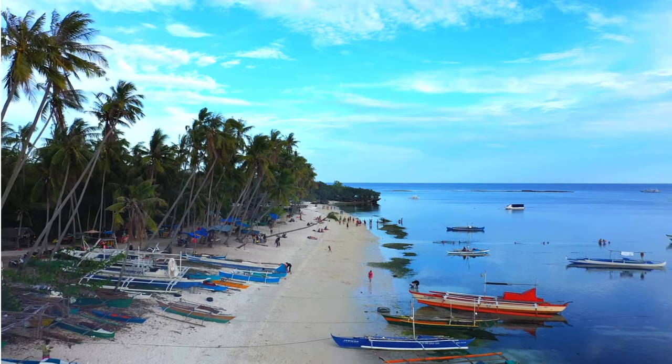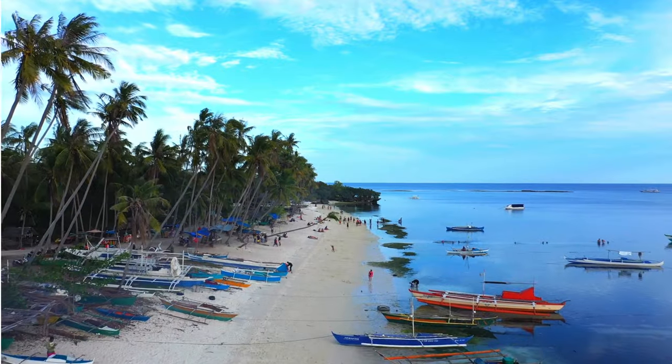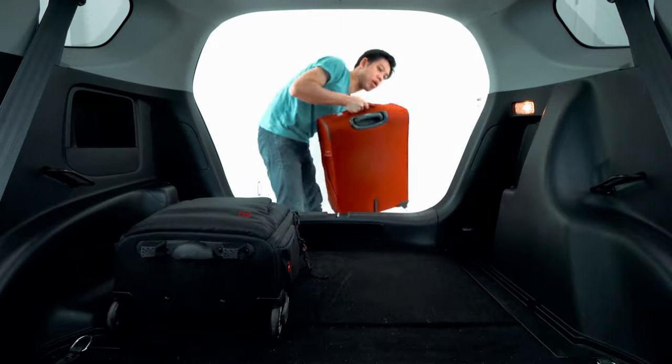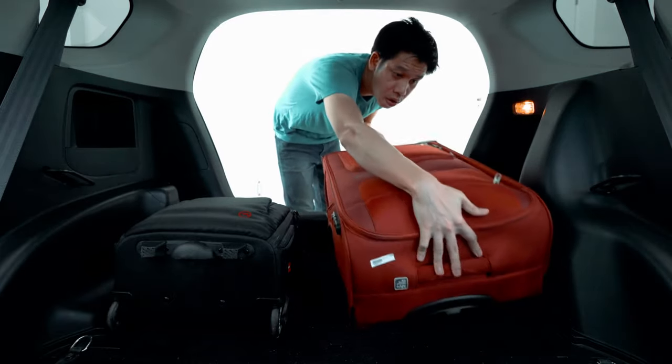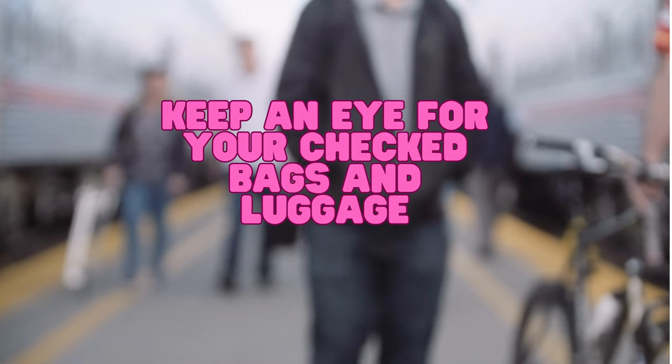Upon arrival in Siquihor, disembark from the ferry and collect your luggage. Just a heads up — this can get a bit tricky because there is no clear guidance on how to get your luggage. You simply have to wait after disembarking on the back side of the ship to collect your bags. Make sure to keep an eye on them, because they will simply unload the luggage randomly.